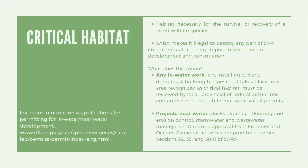Any in-water work that takes place in an area recognized as critical habitat must be reviewed by local, provincial, or federal authorities and authorized through formal approvals and permits. Projects near water may also require approval from Fisheries and Oceans Canada if activities are prohibited under sections 32, 33, and 58 of SARA. If you are planning an in-water or near-water project, you can find more information and applications for permitting at the relevant website.